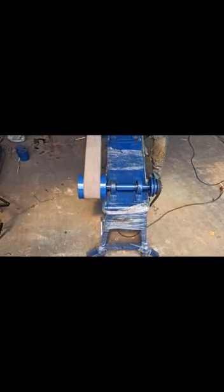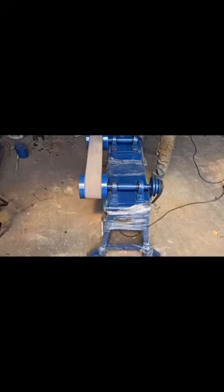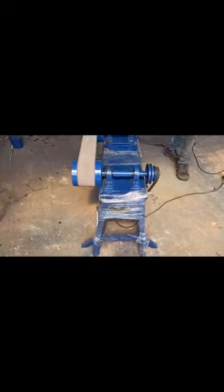जैसे जैसे कि आप मौटर भी वहाँ flexible है वहाँ जाके set होती है। यह fix bent हो गया। (The motor is also flexible there, it sets itself at that position. This is now fixed at the bent angle.)